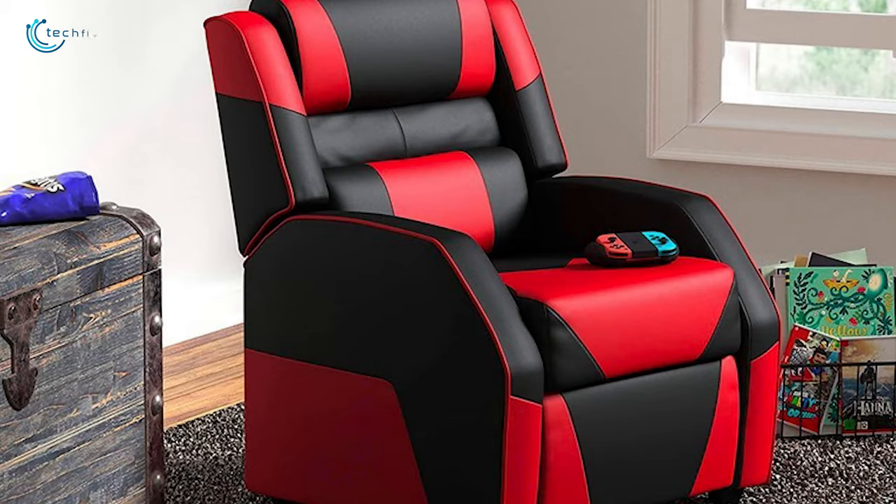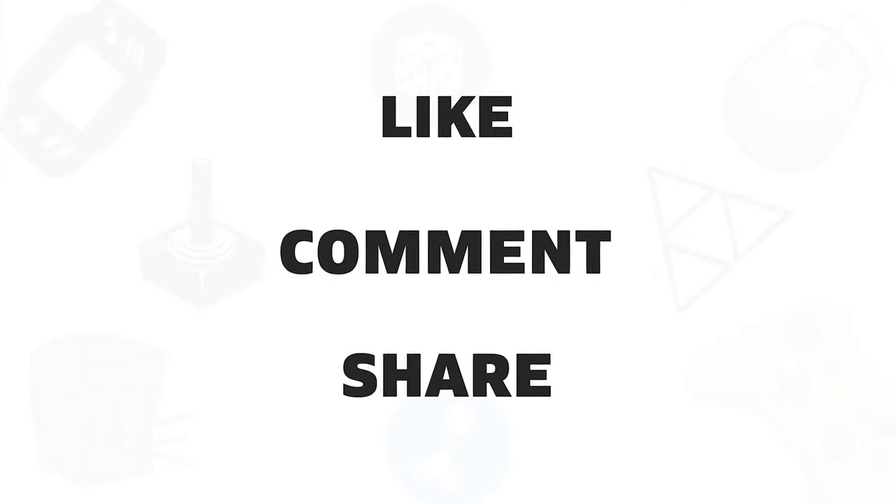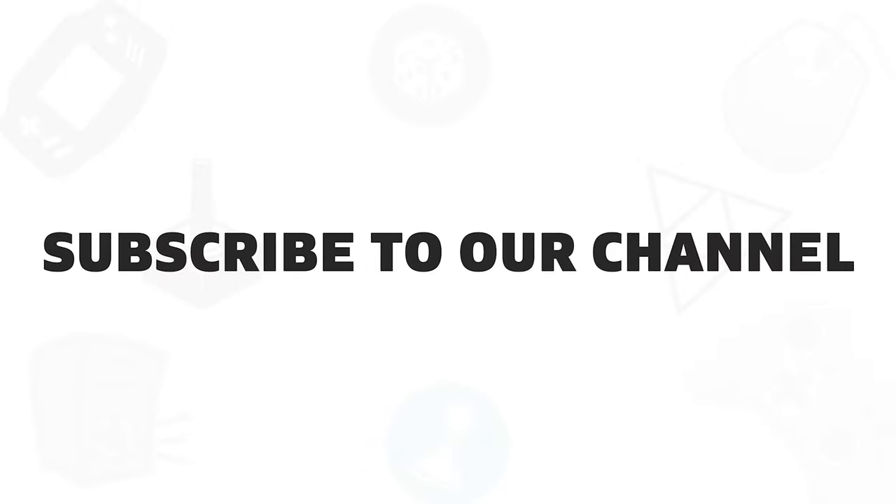So that was all about the five best recliners that you can get for a comfortable gaming experience. If you found this video helpful, give it a thumbs up, share with your friends, and comment below to let us know your thoughts. Subscribe to our channel if you want to see more videos like this on your feed.